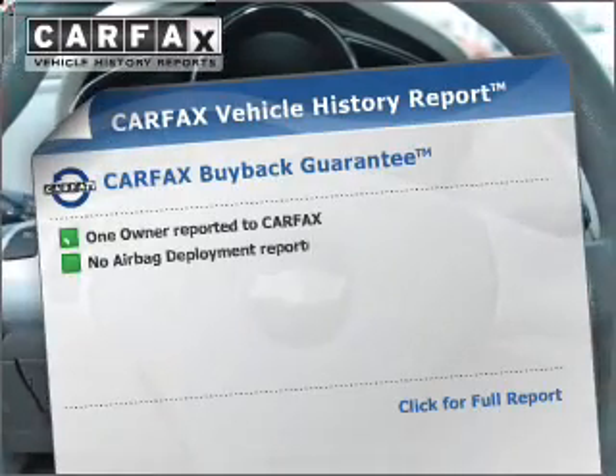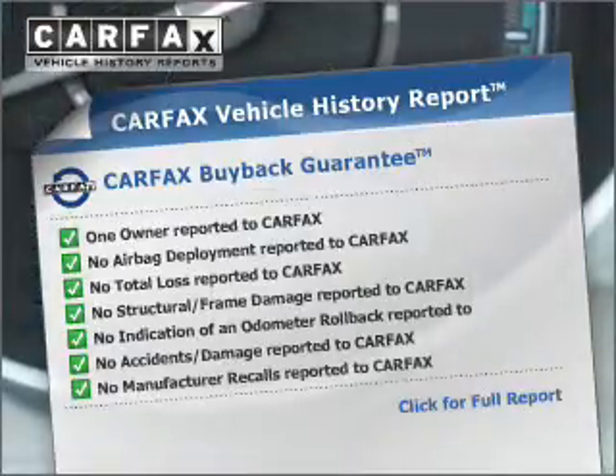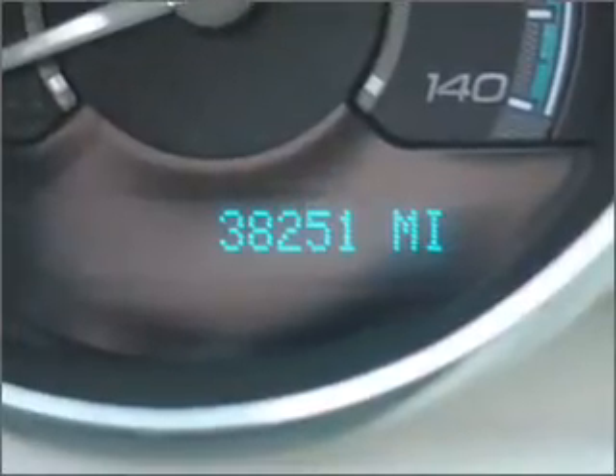An included Carfax vehicle history report allows you to purchase with confidence and the knowledge that your buy was a smart choice. Let us put you in the driver's seat today — call or click to contact us.